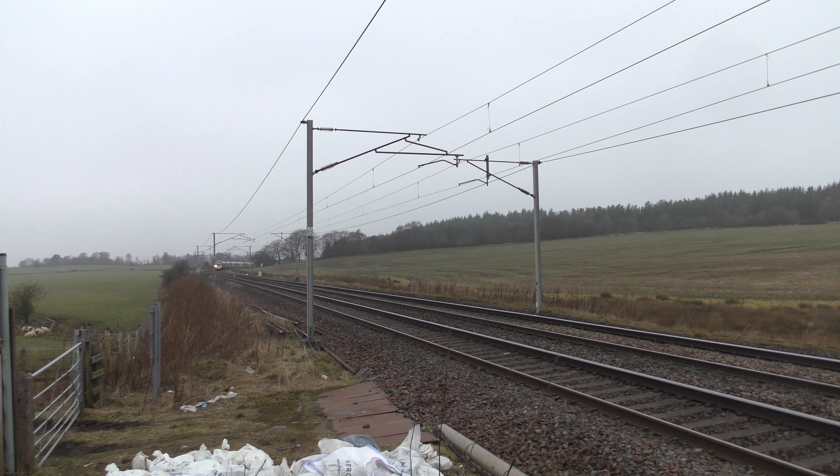This is 1S09, the 0902 Avanti West Coast service London Euston from Glasgow Central with 390047.